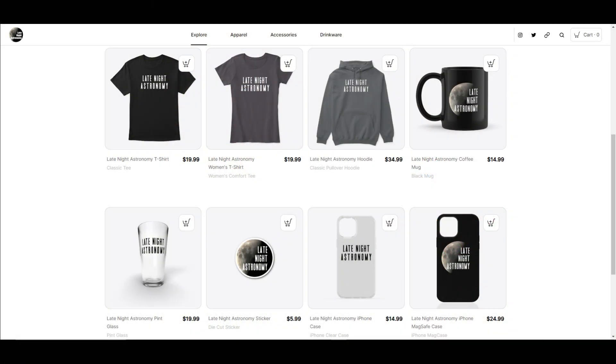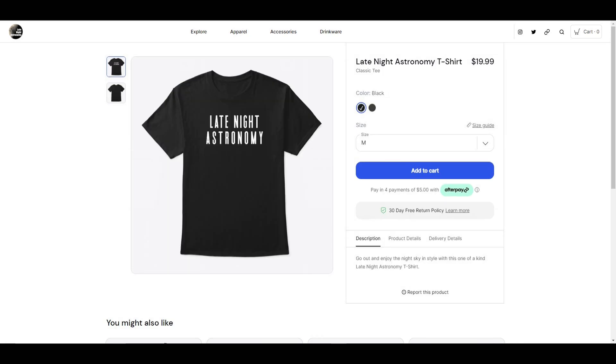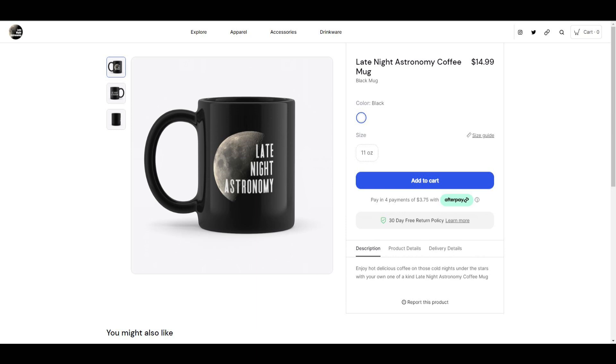I also wanted to let you all know that the Late Night Astronomy merchandise store has relaunched with newly designed products like hoodies, t-shirts, and coffee mugs to enjoy warm beverages of your choice this holiday season. Feel free to check that out below this video.